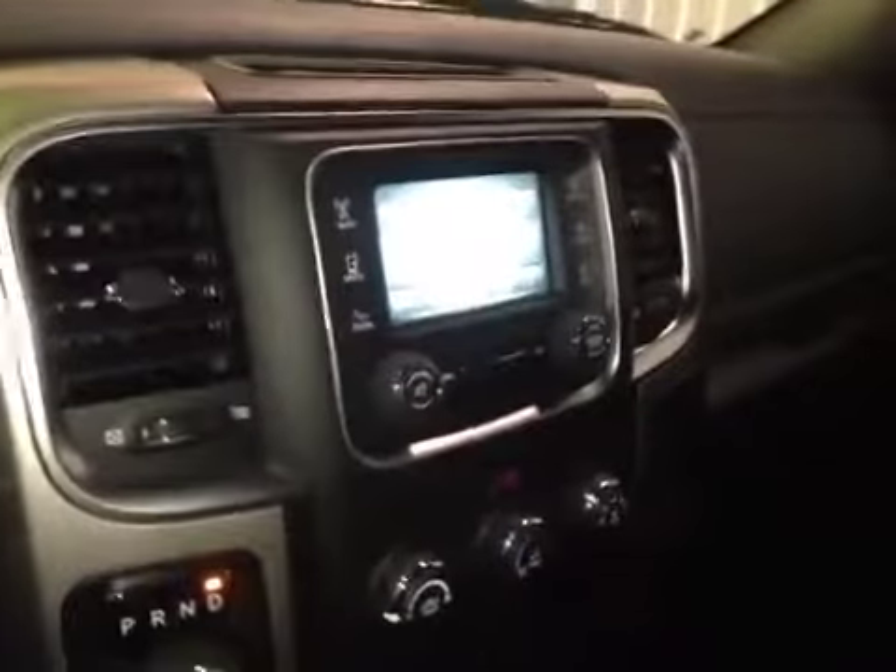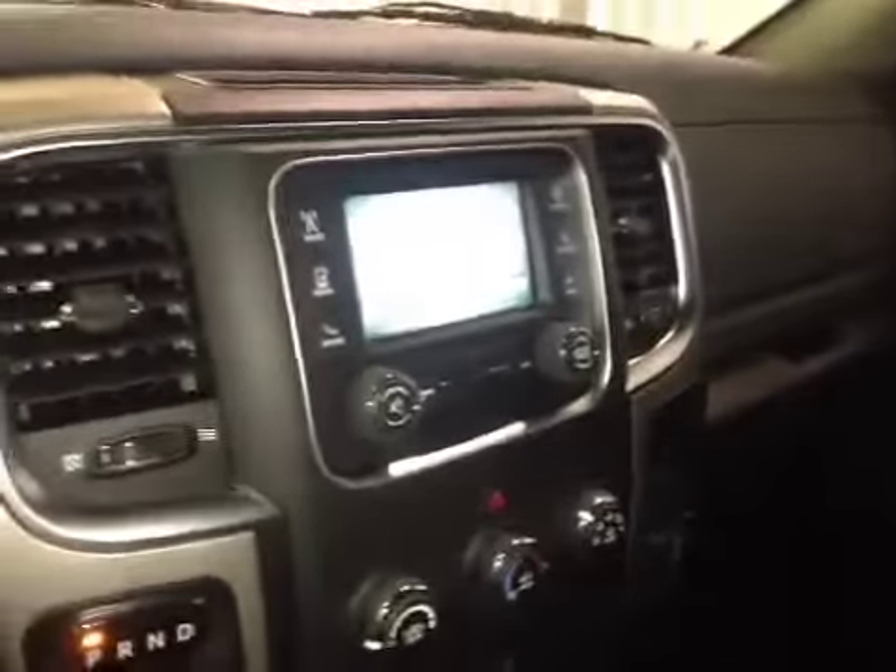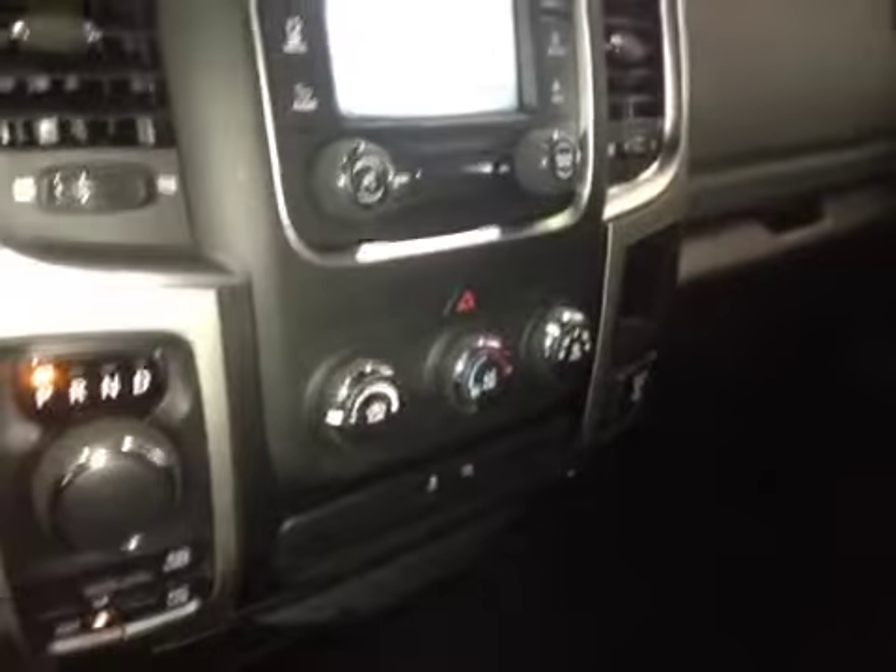In the center we have your AM and FM radio as well as your satellite radio. Just below that is your climate control, traction control, power outlet, USB, and another power outlet.